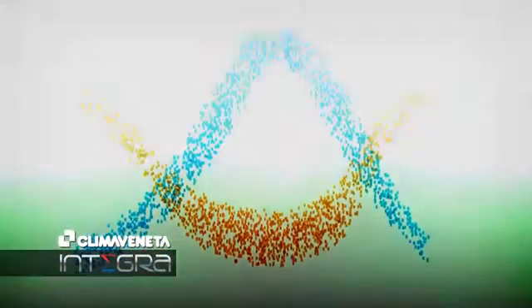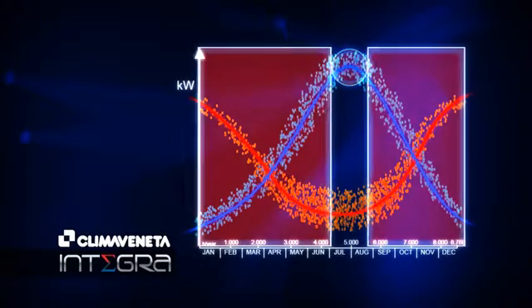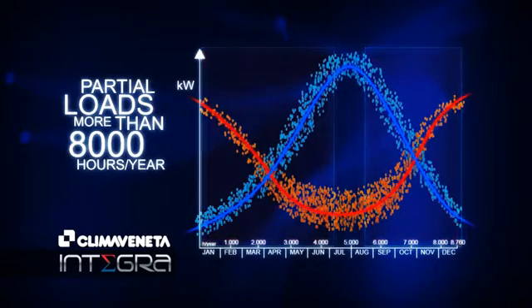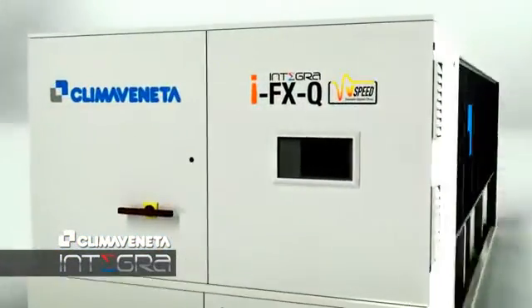All air conditioning systems, as well as Integra units, are normally adjusted to cover the peak load. This means that for most of the year, units are operating at partial loads. For multi-purpose systems, this condition occurs more than 8,000 hours per year. This is the reason why Integra is designed to ensure maximum efficiency at partial load — a design focus that stems from the awareness of the real scheme of work of the unit, and which finds its highest expression in models with inverter technology: the exclusive IFXQ unit.